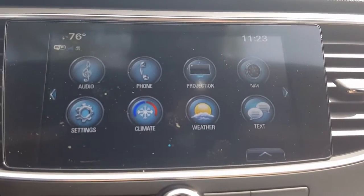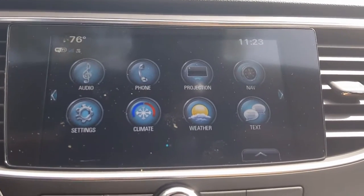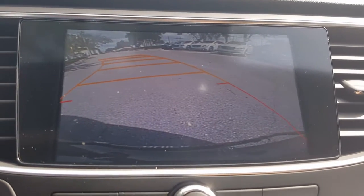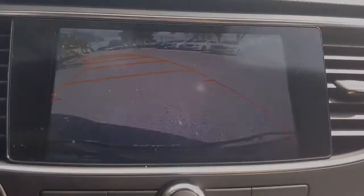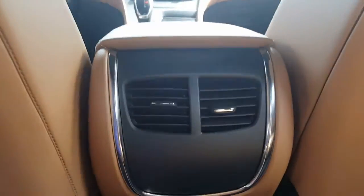We'll also have a look at the rear view camera, which also utilizes rear cross traffic assist. As we enter the rear of the vehicle we see that beautiful brandy leather interior, and in the center console a 110-volt standard household outlet.